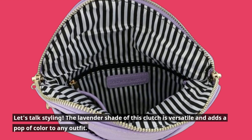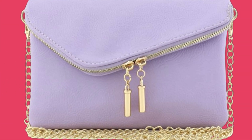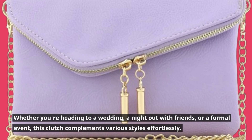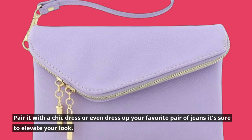Let's talk styling. The lavender shade of this clutch is versatile and adds a pop of color to any outfit. Whether you're heading to a wedding, a night out with friends, or a formal event, this clutch complements various styles effortlessly. Pair it with a chic dress or even dress up your favorite pair of jeans — it's sure to elevate your look.